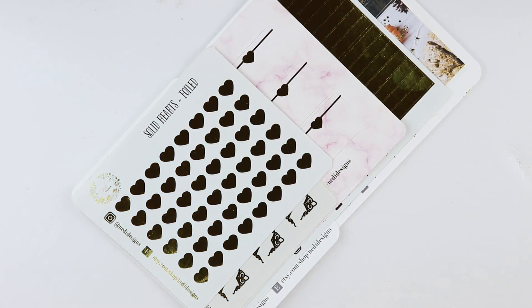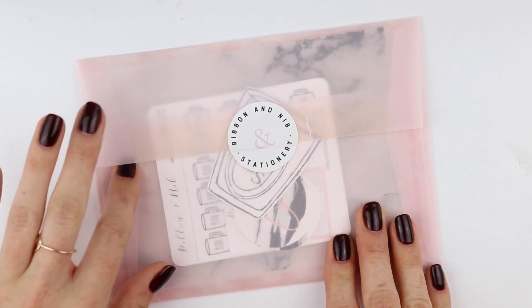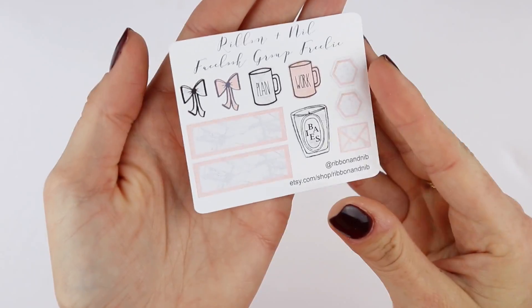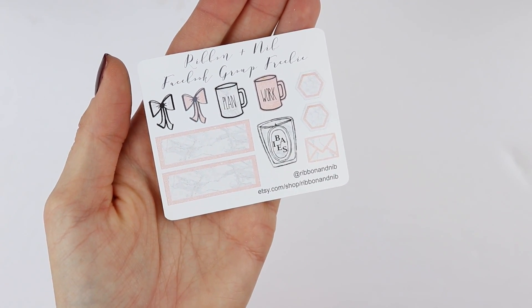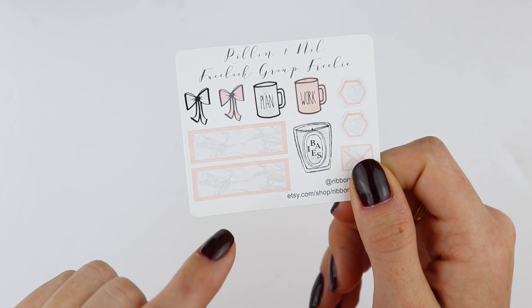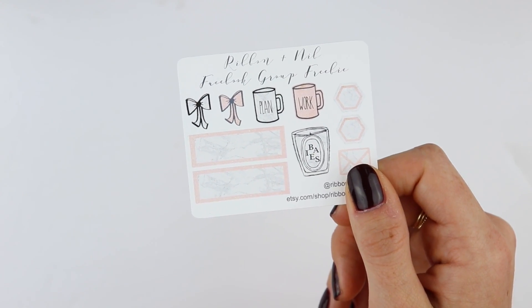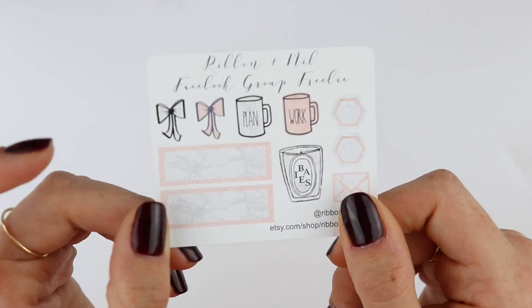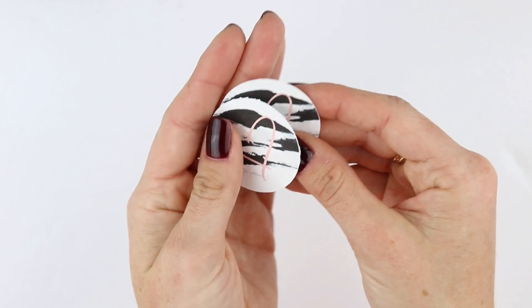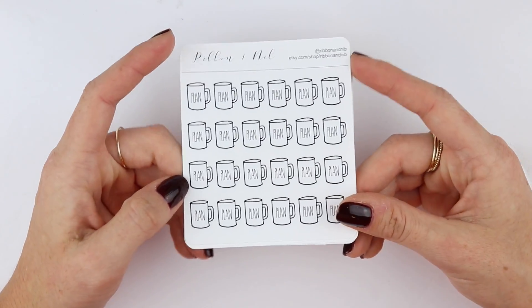But that is my order from Nettie Designs. Don't forget to use the code AMANDA25 to save 25%. Next is Ribbon and Nib. I did a post with this already because I just packaged it back in. I'll do the freebies first. So this is the freebie that you can get if you join the Facebook group — there is a certain code you put in the notes section that you can receive this. And I have a code to save with the shop: it's 10% off $5 or more using the code RNAMANDA10. But you can also get this freebie which I love — it has some Rae Dunn cups with plan and work, some bows, quarter boxes, some hexagons, and a little envelope. And then these two die cuts because I placed two different orders together.